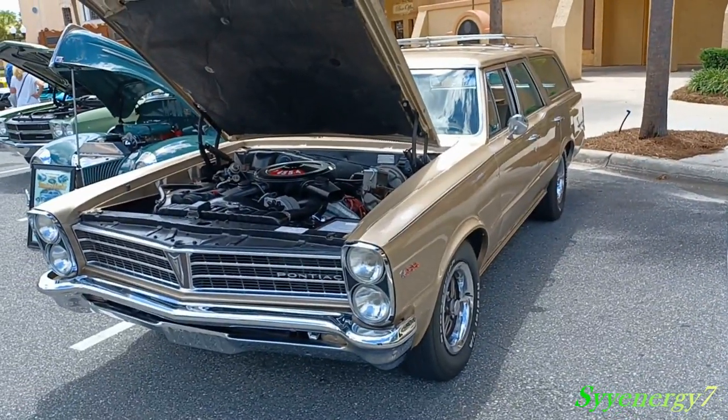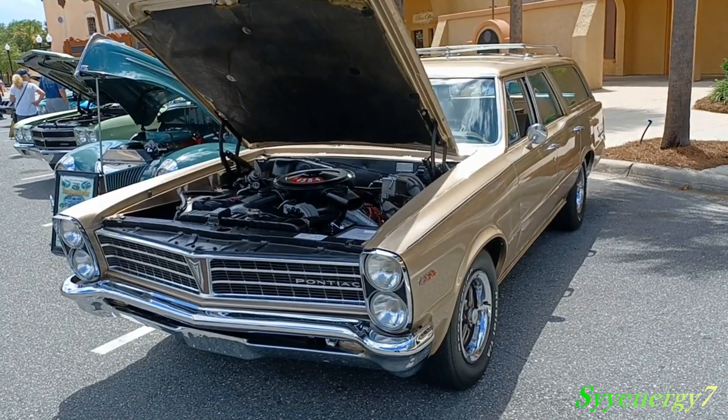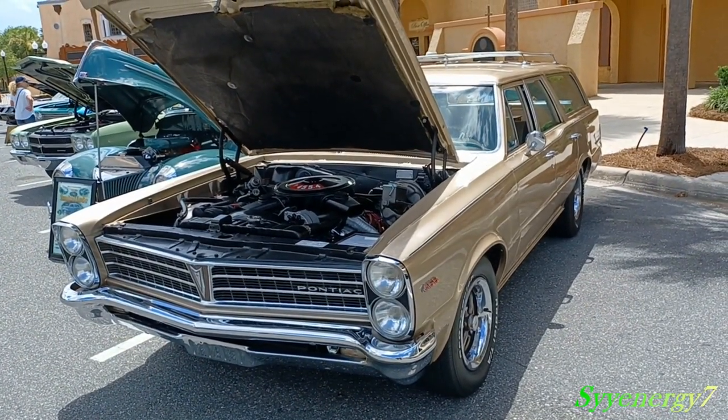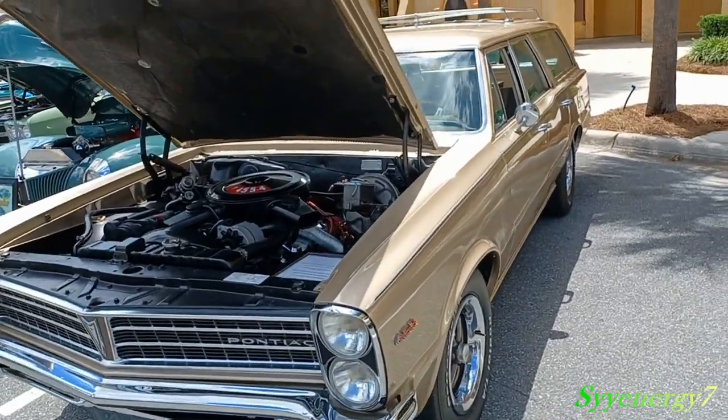This is a 1965 Pontiac Tempest station wagon. Basically it's a GTO station wagon because it's got a GTO engine in it and the same styling as a GTO.